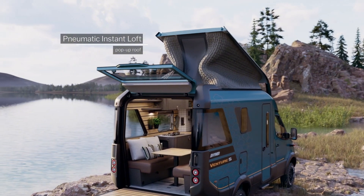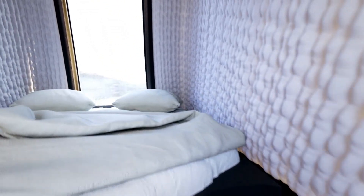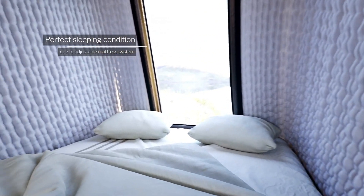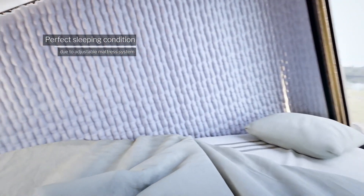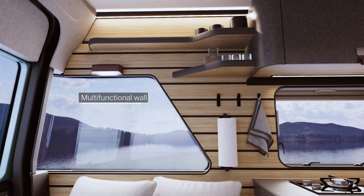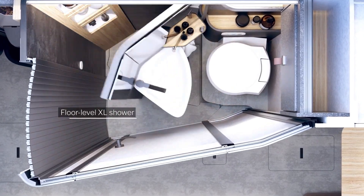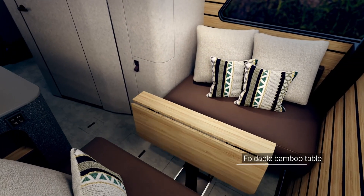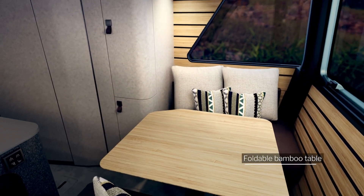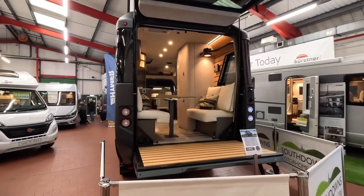One of the standout features is its unique two-story design — the pop-top roof reveals an extra sleeping area for two people, giving you a cozy space to rest after a day of adventure. Inside, the Venture S blends modern style and top-notch amenities: a sleek kitchen fully equipped for whipping up meals, a stylish bathroom with a shower, and a flexible living area that can easily switch between dining, lounging, or working.